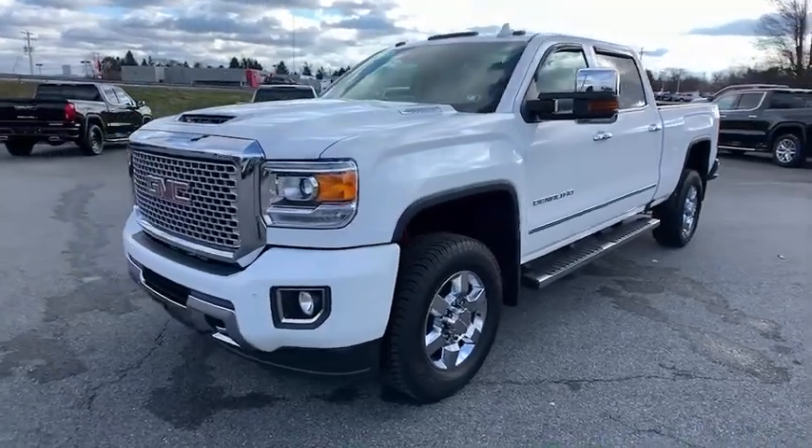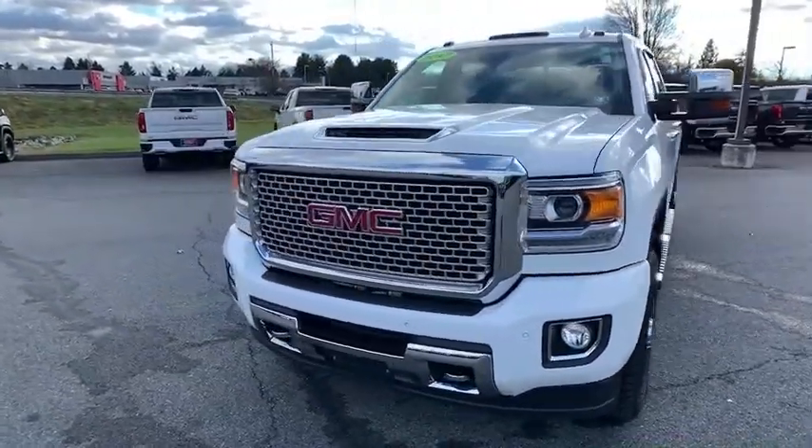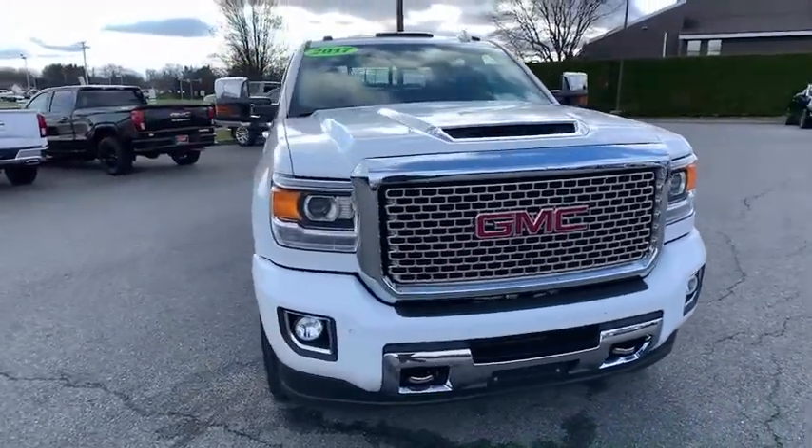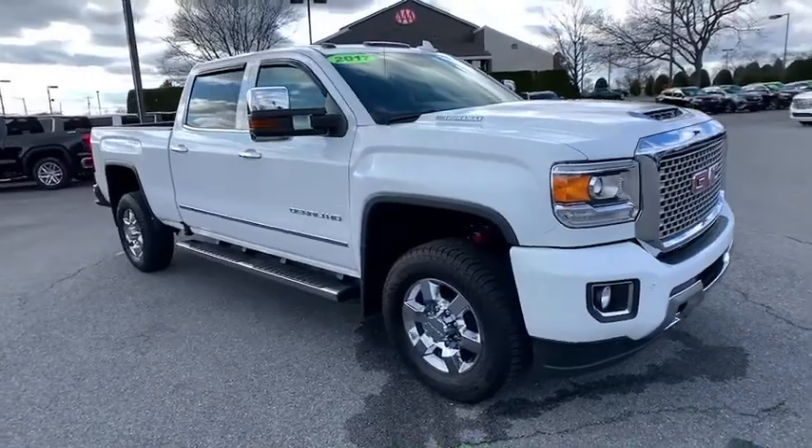Stop by and take a look at the 2017 GMC Sierra 3500 HD. Sierra 3500 HD, epic power at a not-so-epic price.